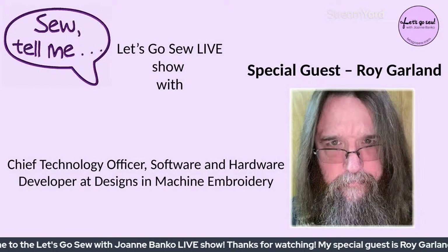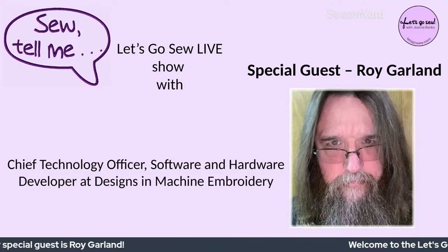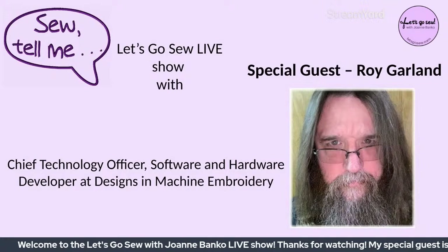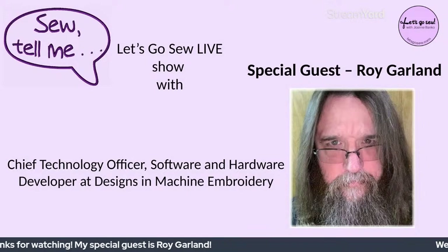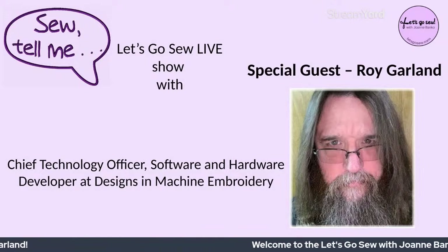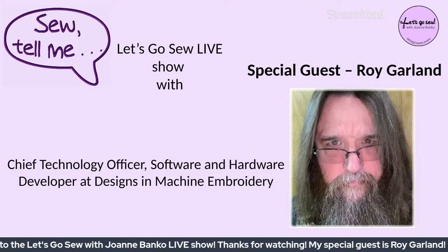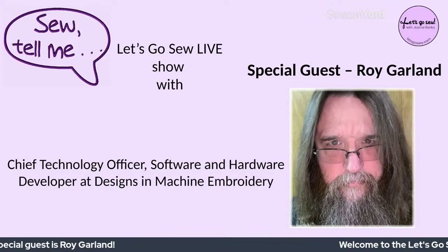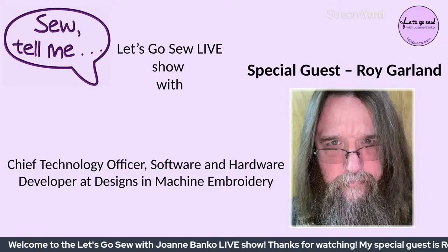Roy's title is Chief Technology Officer — CTO — for software and hardware at Designs in Machine Embroidery. He's a trained artist with multiple degrees including commercial art, fine art, TV production, and electrical engineering. He has also achieved a first-degree black belt. He is truly a man of many talents — let's all welcome Roy Garland!